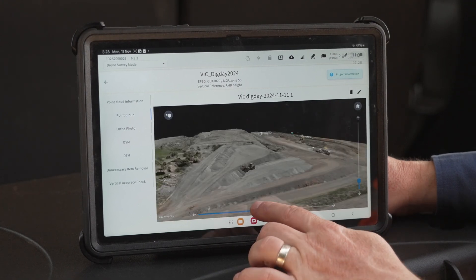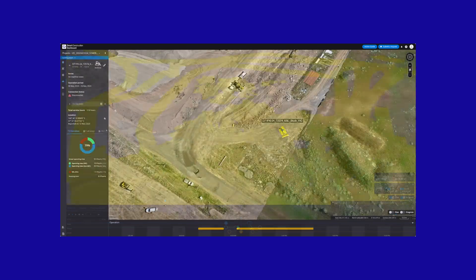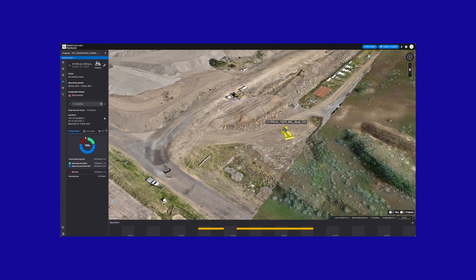View 3D terrain, track earthworks and monitor project timelines all in one place. SC Dashboard provides powerful insights to keep your project on track.